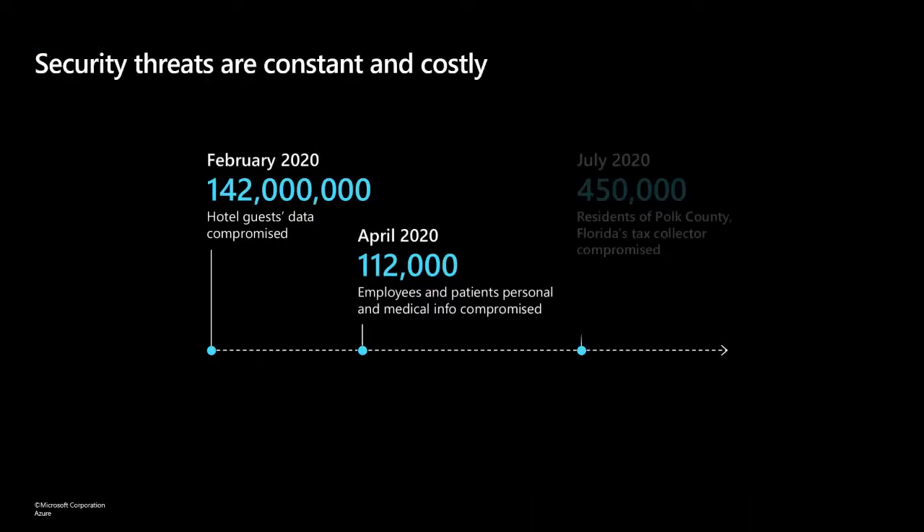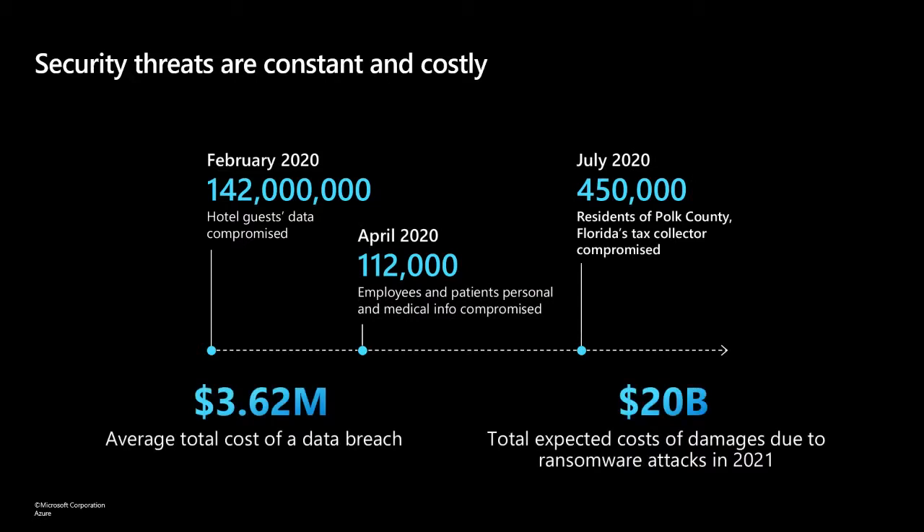This slide gets out of date so quickly because there are so many security threats. It should come as no surprise to anyone that security threats are unfortunately a constant issue for everyone in the industry, whether you're a customer using technology, someone helping to maintain infrastructure on behalf of a customer, or for us as the builders of the technology that customers use. It's a huge pain point.